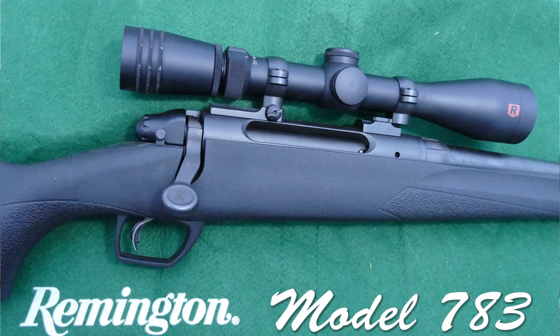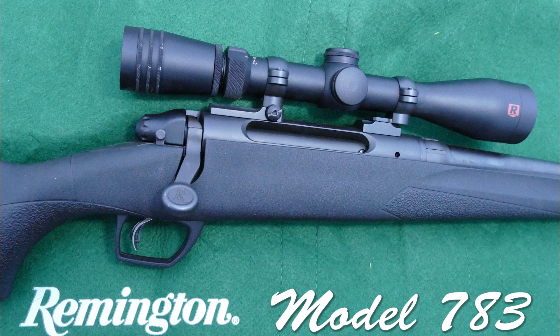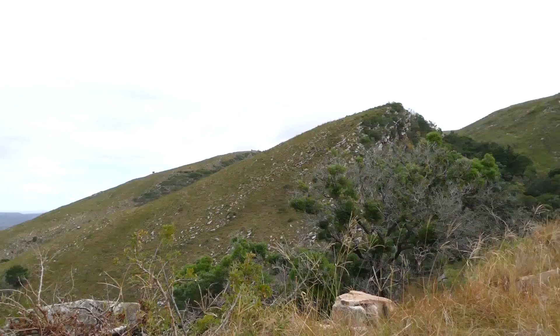That was great grouping — very happy. Using the Remington 783 model and the 150-grain Barnes Vortex ammunition. Now I'm ready to take on the valleys and mountains of Birchells.